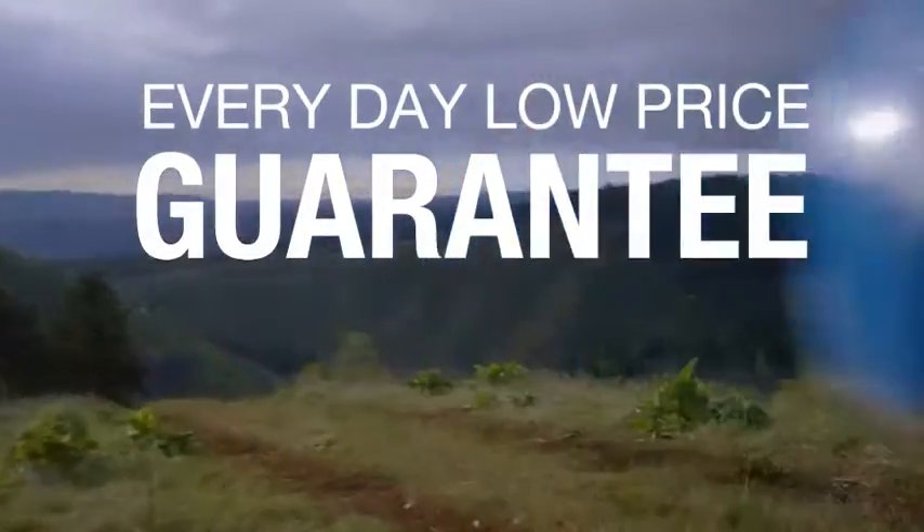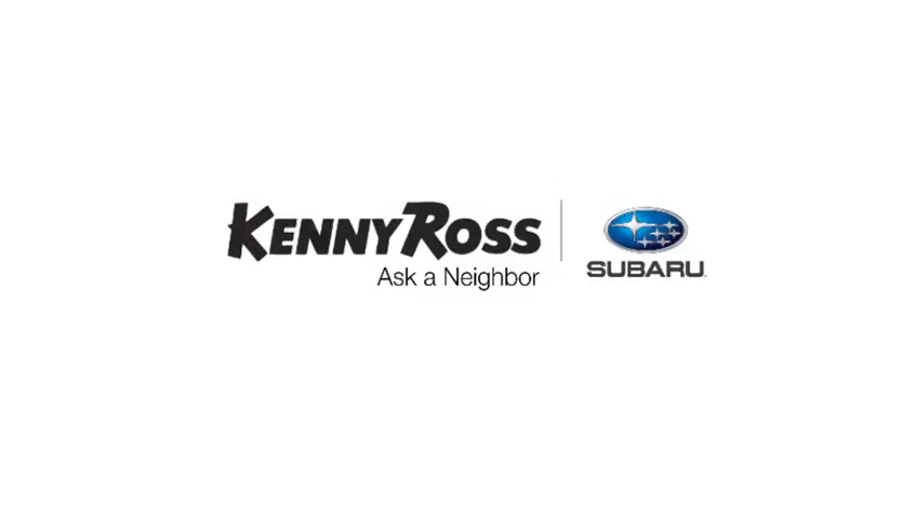Also, you can buy worry-free. That's the thing — if you promise something, you deliver what you promise. Kenny Ross Subaru, home of the 30-day price promise.